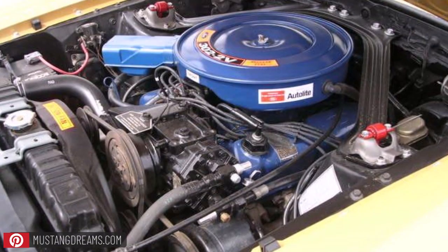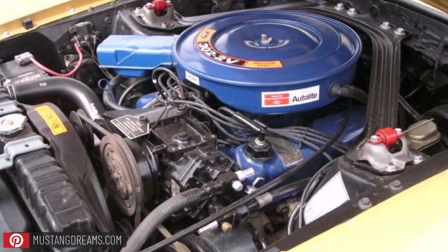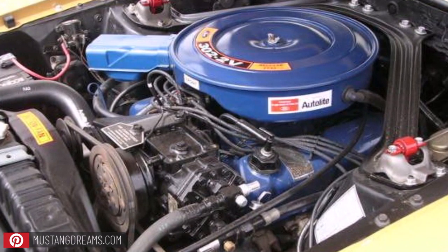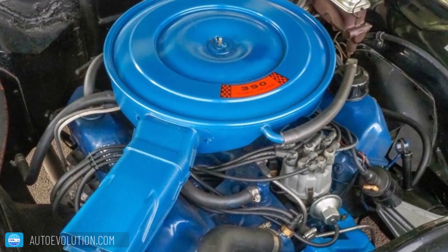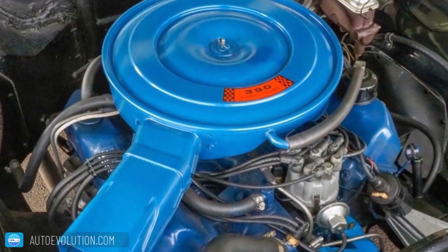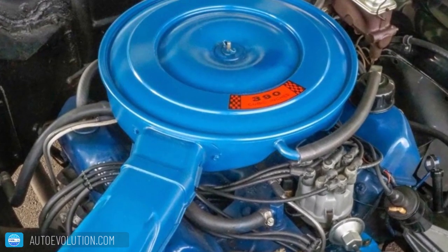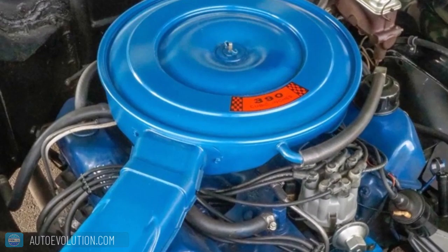Many opted for Ford's other option: the trusty V8 engines. The base 302 cubic inch delivered up to 210 horsepower when specced out with a two-barrel carburetor. Optional engines for this model include the 390 cubic inch, which boasts an overhead valve and cast iron block V8 configuration. It comes with either a two-barrel carburetor at 210 horsepower or a 280 horsepower high compression option. For even higher power, the engine produced 315 horsepower when paired with a four-barrel setup.